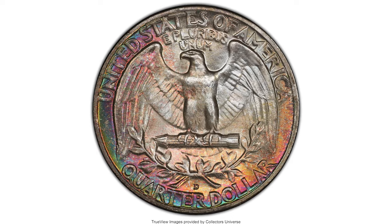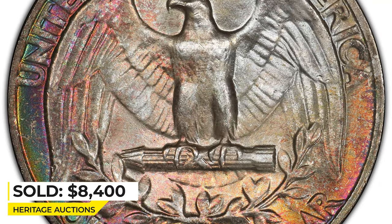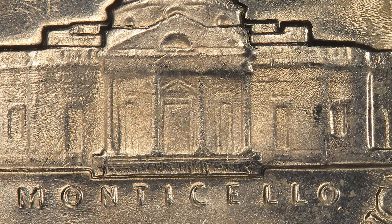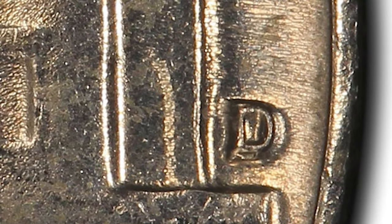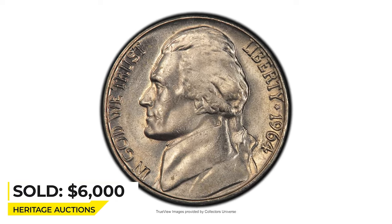This is a 1964 Jefferson nickel in Mint State 65. Make sure to check the mint mark on the reverse with a loupe or digital microscope. The mint mark D, which stands for Denver, is punched over another D. The underlying D is leaning slightly toward the southeast. Contacts are minimal on this highly sought-after nickel. It ended up selling for $6,000 at Heritage Auctions.